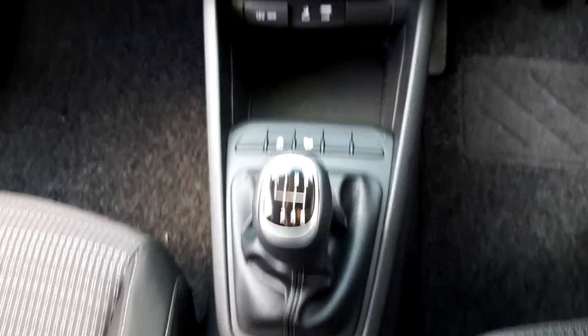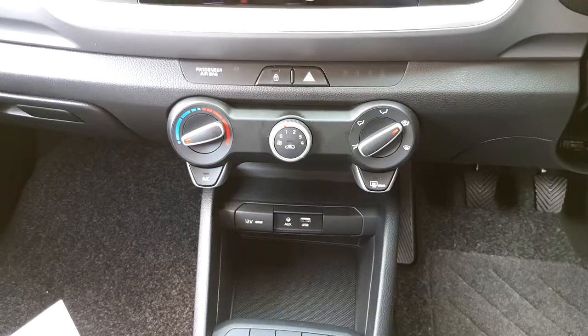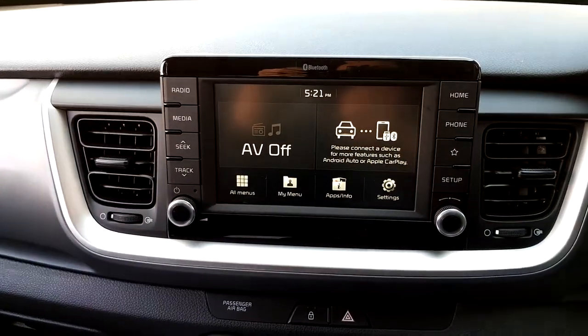It has parking sensors, a USB and aux port, air conditioning, media, and Bluetooth.